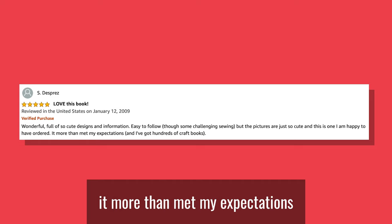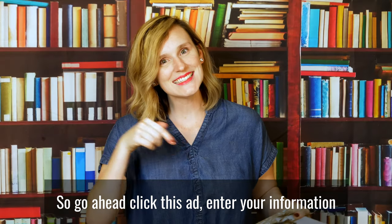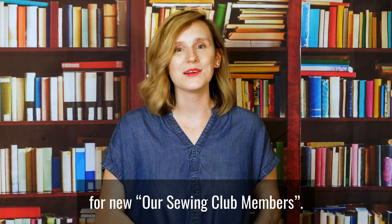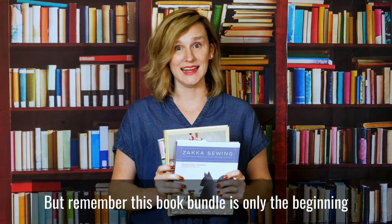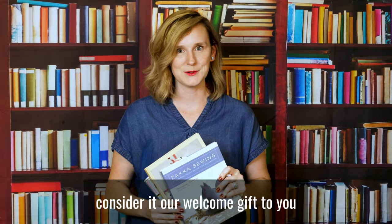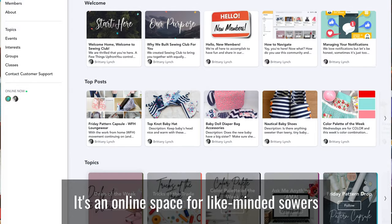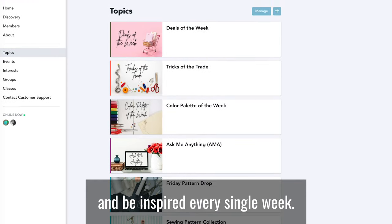It more than met my expectations, and I've got hundreds of craft books. So go ahead, click this ad, enter your information, and we'll get these three books sent out for new Our Sewing Club members. And don't forget, this book bundle is only the beginning — consider it our welcome gift to you. The real treat is being a part of Our Sewing Club. It's an online space for like-minded sewers to connect, enhance their skills, and be inspired.